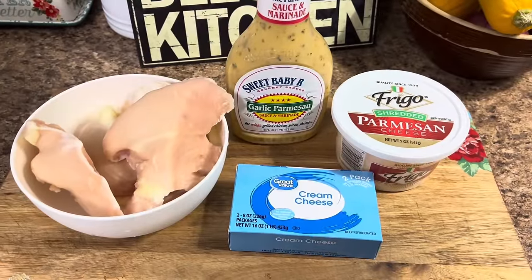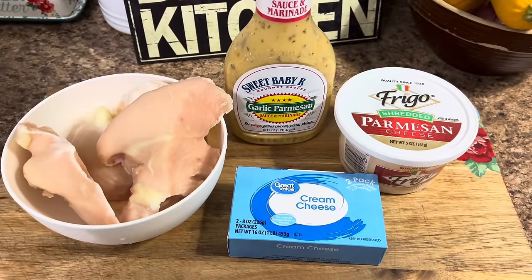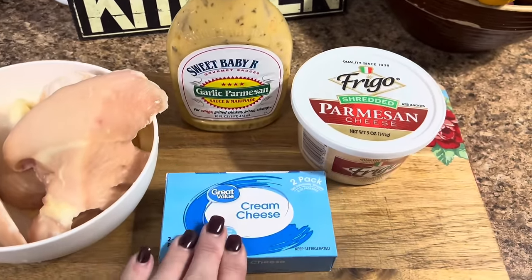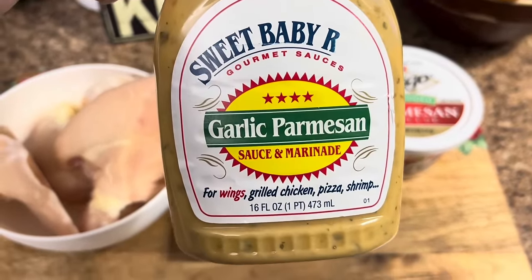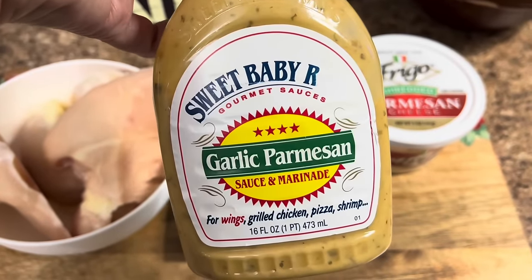We're getting ready to make some garlic parmesan chicken in the crockpot and it is so good. You'll need some boneless skinless chicken breast — mine are frozen but it'll be just fine. You'll also need some cream cheese, some garlic parm sauce. I like this one better than the Buffalo Wild Wings one — this one doesn't have much spice to it and I think it just tastes better.